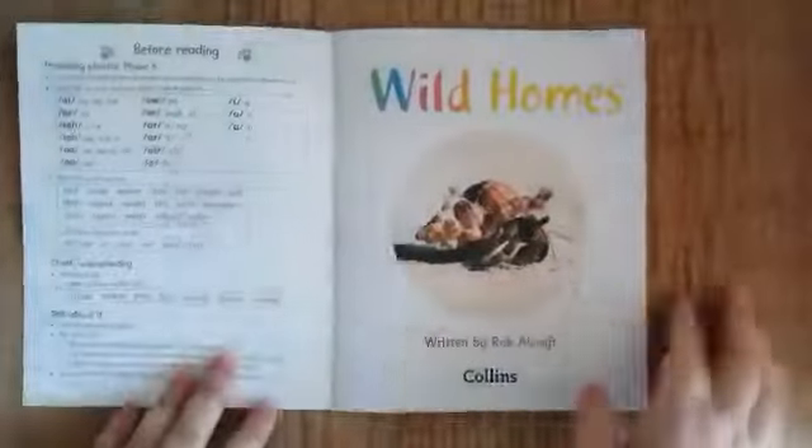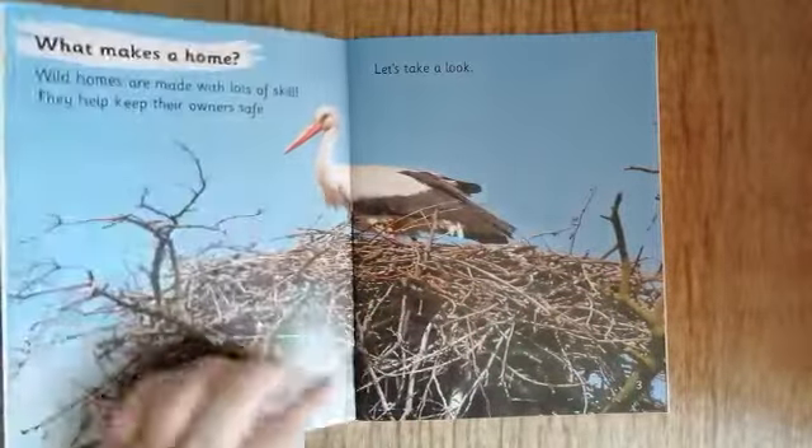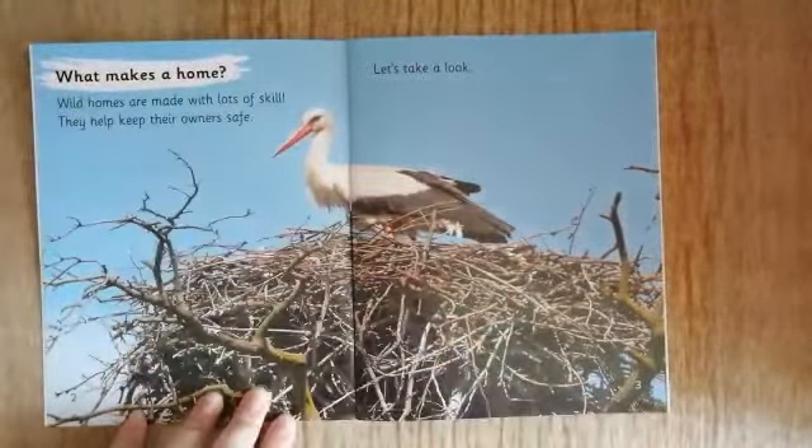Let's have a read. Wild Homes. What makes a home? There's our question mark, so we know that this is a question.